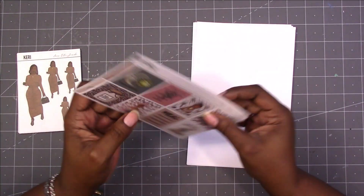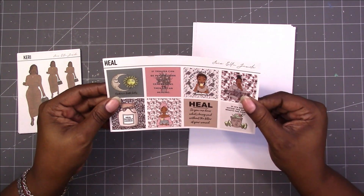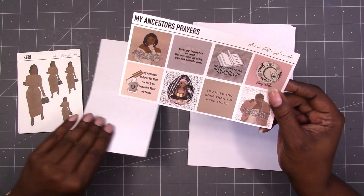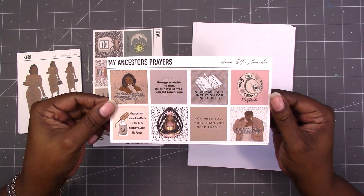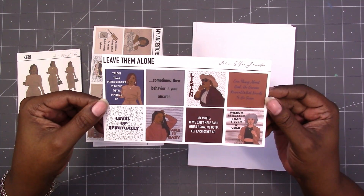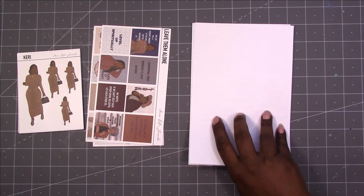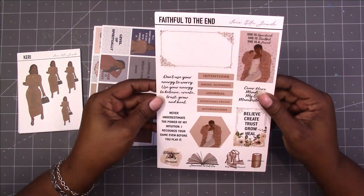Let's move on to this pile. So these are the journaling squares. This is Heal. My Ancestors Prayers. Leave Them Alone. So there's that. Then this is the kits — lots of them.